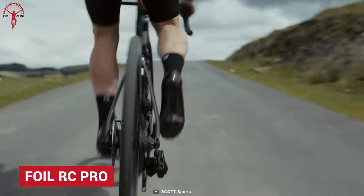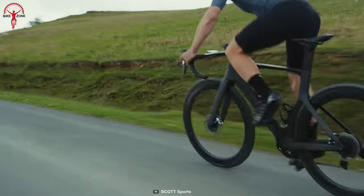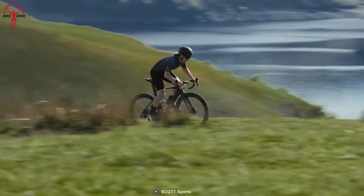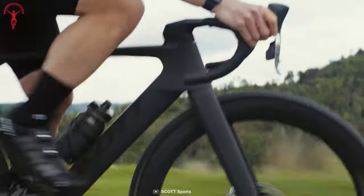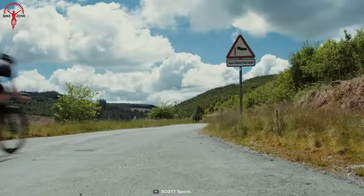Foil RC Pro is the third generation of Foil that has brought some insane improvements. This time around, the Foil is even faster with improved aerodynamics and handles better with a modified carbon layup. To make the rides even more comfortable, Foil RC Pro has shed some weight from previous versions. Equipped with Shimano hydraulic disc brakes, this bike knows when to stop.